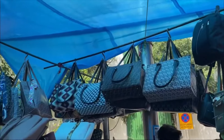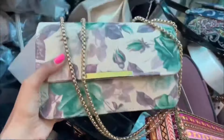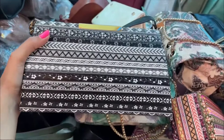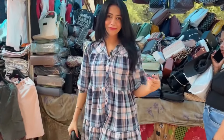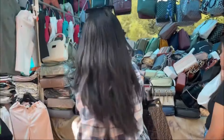So I entered gate number 2. As you enter gate number 2, you'll get a purse and handbags shop. You'll get a purse at 200 rupees, which is a good price — it's a fixed price. There were also tote bags at 300 rupees, fixed price, and the quality was very nice. I had already purchased one at home so I didn't feel like taking another.